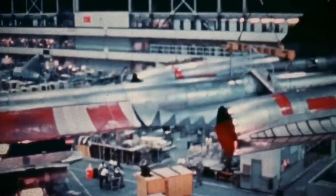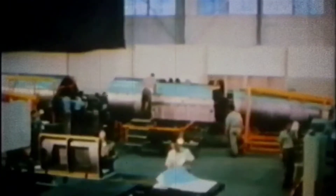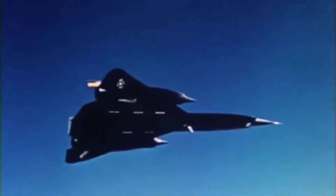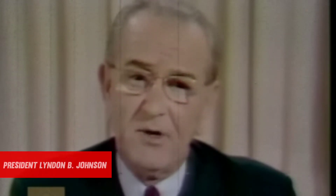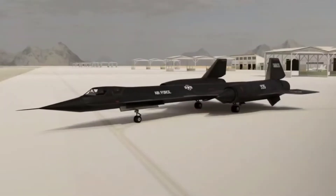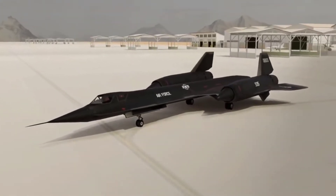Work on the YF-12 began in secret in the late 1950s at the Lockheed Advanced Development Project's office in Burbank, California, also known as the Skunk Works. Flight data was kept secret for a long time after President Lyndon B. Johnson announced the plane's existence on February 29, 1964. Following the announcement, the plane was assigned the Air Force designation YF-12A.